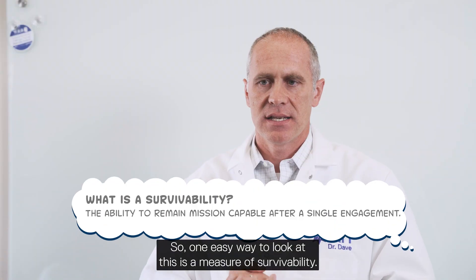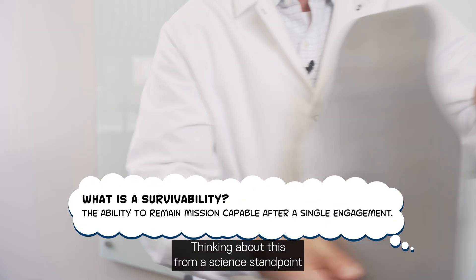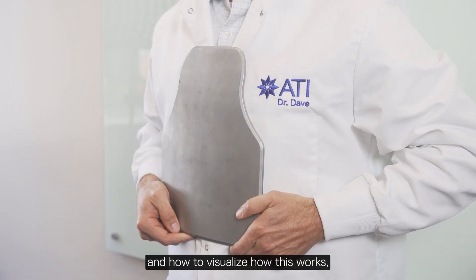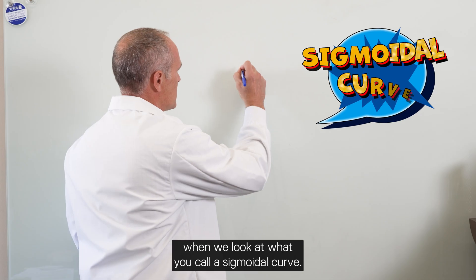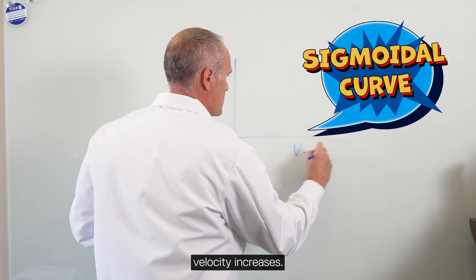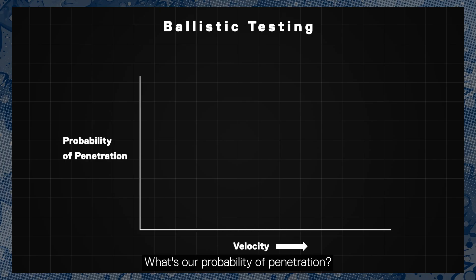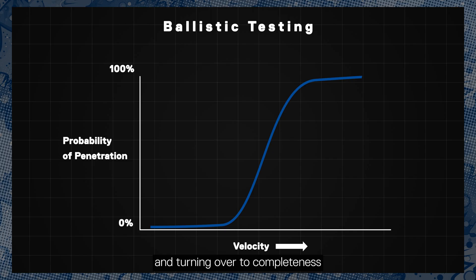One easy way to look at this is as a measure of survivability. Thinking about this from a science standpoint and how to visualize how this works, we look at what you call a sigmoidal curve. As velocity increases, what is our probability of penetration? With an S-curve, as the velocity goes up you see your probability of penetration increasing and turning over to completeness.